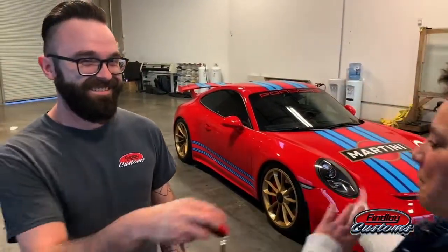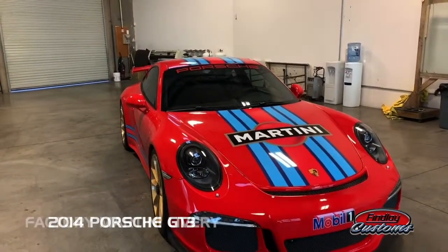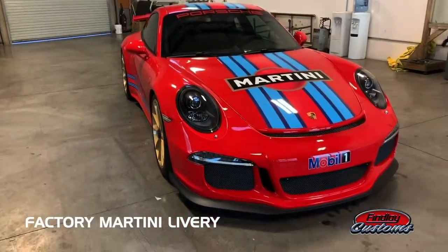Okay, so Ty, I want this car. Let's just start there. But do tell me about this. Tell me about the Ford Shop. So we have a 2014 Porsche GT3, a Martini Edition — factory Martini Edition, very rare car.